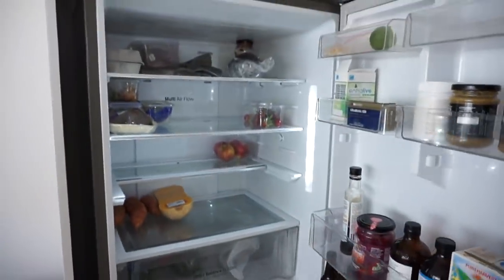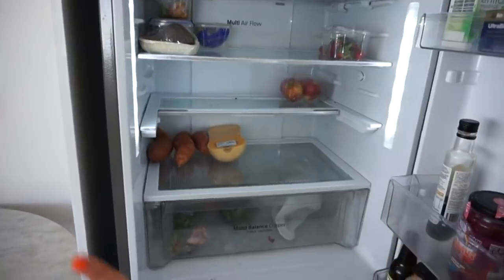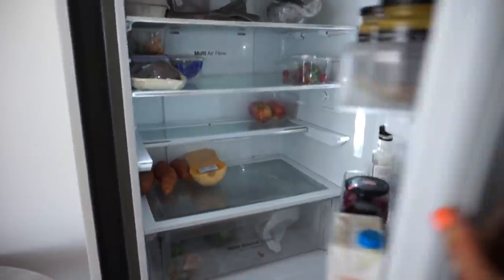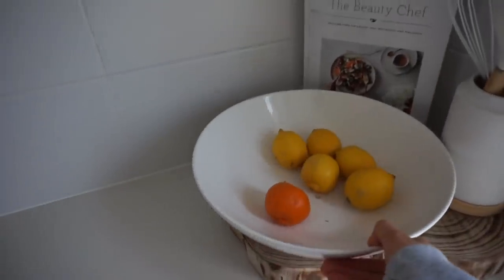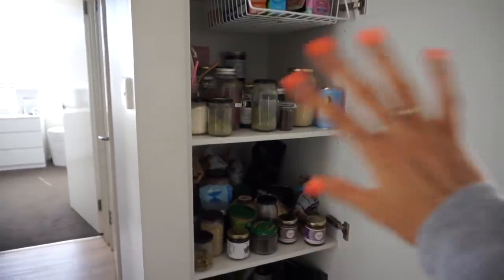I'm going to show you my fridge right now and just show you how empty it is. I knew it was going to be bad, but if you guys know me, my fridge is always super chock-a-block full. Normally it's overflowing with greens and vegetables and we just have nothing right now — even our fruit bowl is just lemons. Our pantry is really full but I'm going to do a separate pantry organization video.